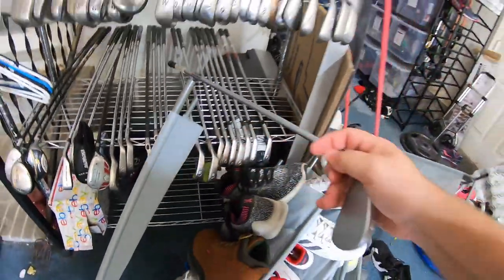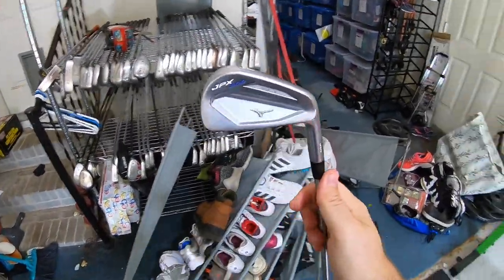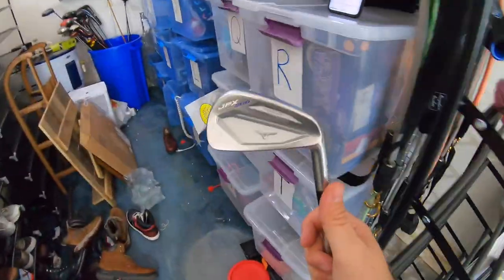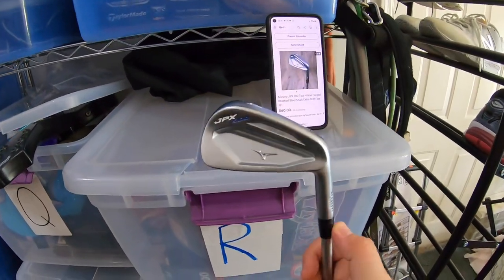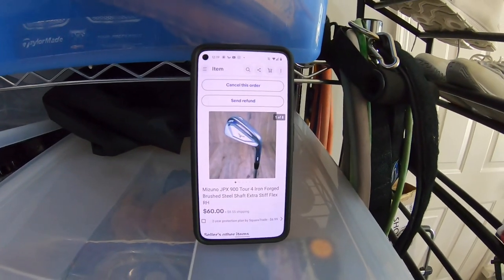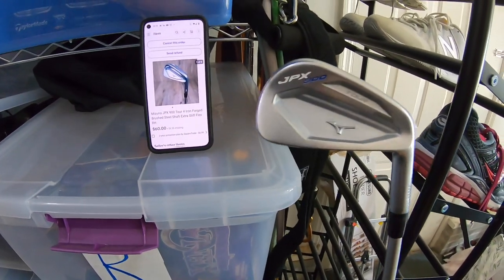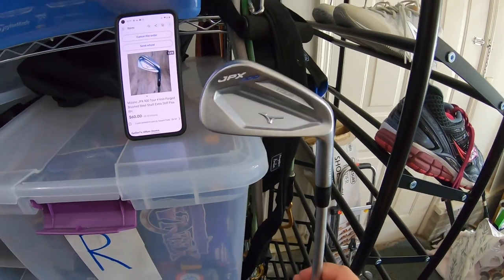Next up is a golf club — a Mizuno four iron from the set we picked up at the pawn shop for $200. I decided to list all the clubs individually. It was a whole set of JPX 900s, a five wood, a couple wedges, and a putter. So far we've sold six or seven clubs. This one sold for $60 plus shipping, and we're already in profit on the whole haul. Definitely look for golf clubs at pawn shops.